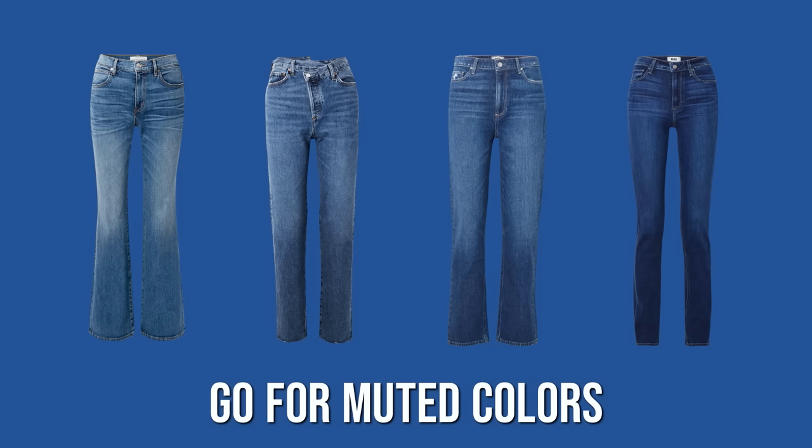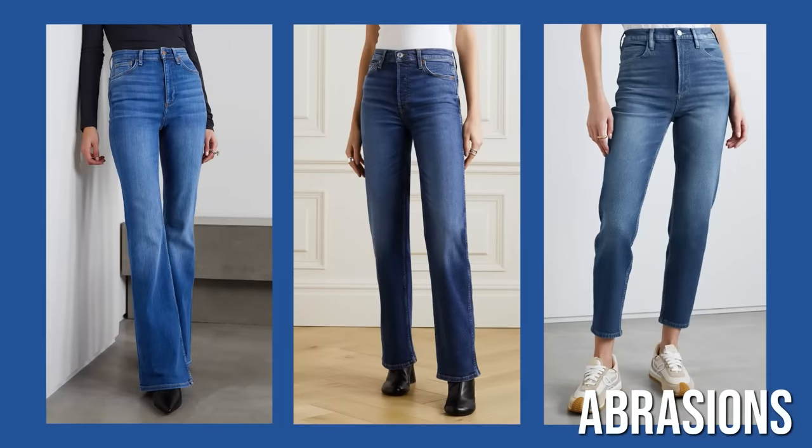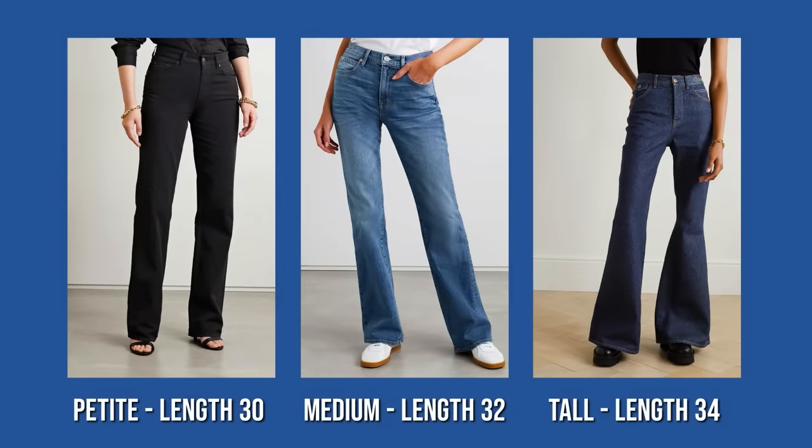Avoid clear bright hues as they often look cheap. Whiskers on jeans may flatter women with straight body types and narrow hips, but they can be volume-enhancing for curvier women. Some subtle vertical abrasions can create an elongating effect for your legs, but in general I'd recommend going for solid wash denim without any damage or abrasions.